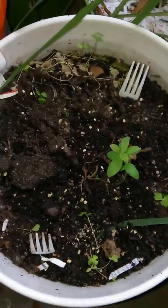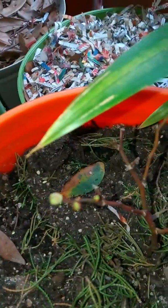My blueberry is starting to come out. My other blueberry is trying to come out as well. You can see the buds popping open.